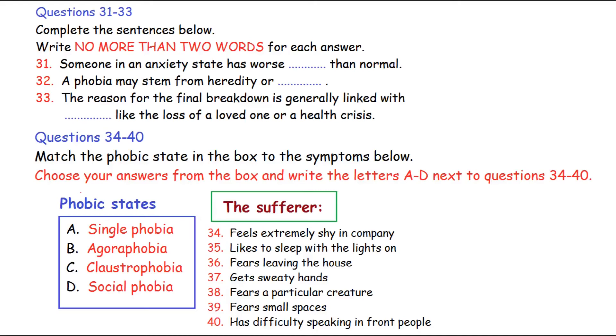Listen carefully and answer questions 31 to 40. My talk today is on anxiety. Anxiety is something you've all experienced at some time in your life, so you'll know that it's an emotional condition in which feelings of dread, fear and mental agitation predominate. However, what we call an anxiety state or anxiety neurosis or phobic state – they all mean the same thing – is characterized by anxiety reactions far greater than those normally expected for the circumstances, and these reactions may be severe and prolonged. This is the most common form of neurosis in westernized countries.